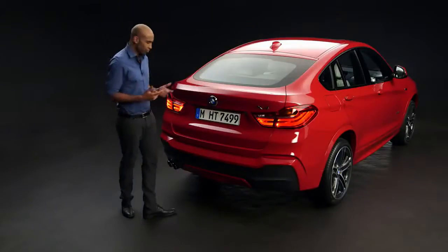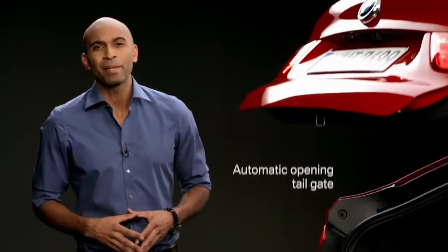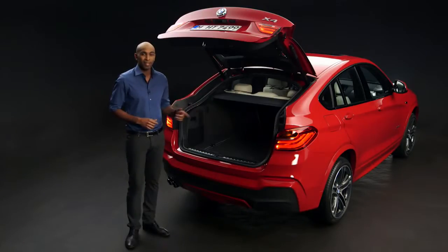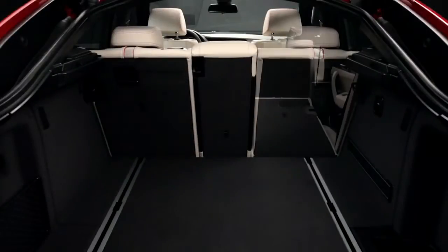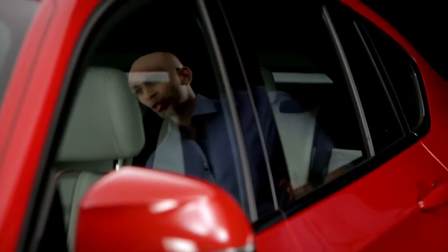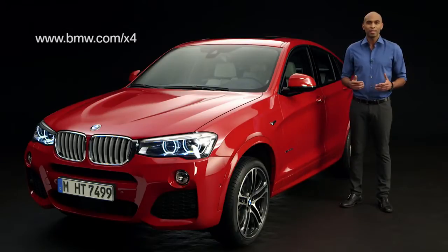Just imagine you want to open the trunk but your hands are full — no problem, just use your feet. The automatic opening tailgate makes it easy for you, and the best thing is it comes as standard. The 40-20-40 split rear seat is another standard feature, and this turns the big 500 liter trunk into an enormous 1,400 liter trunk. Overall, with the BMW X4, you get striking driving dynamics and an extrovert design. For more information, go to bmw.com/x4.